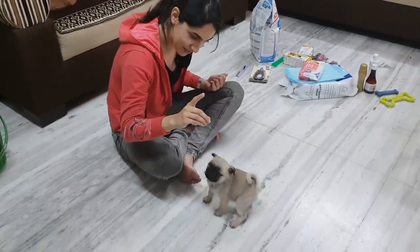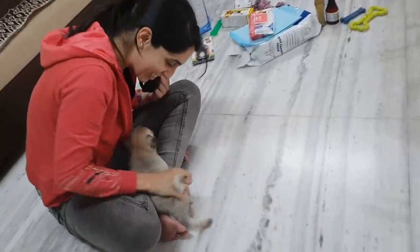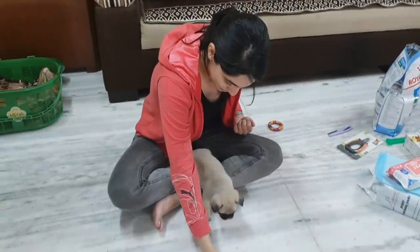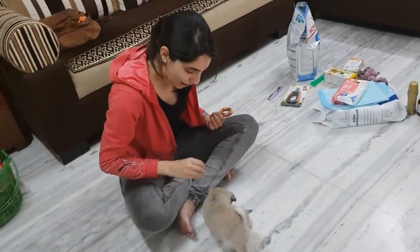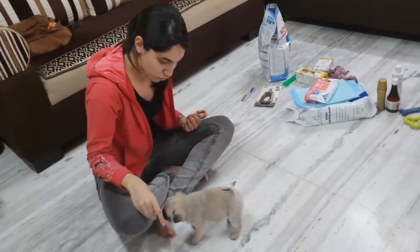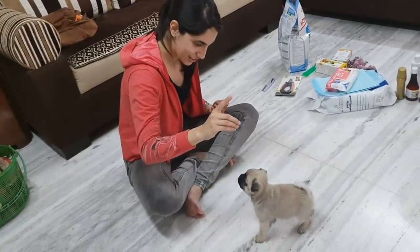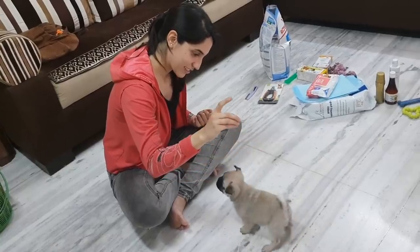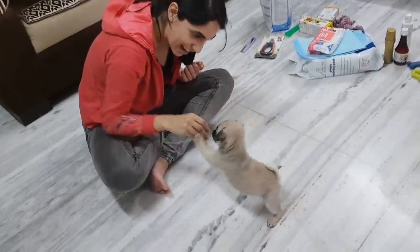Simba, sit. Good boy! Did you see that? Again. Come here, sit. Sit. Good boy! Sit. Come, come, come, come, come. Sit. Let's just think. Good boy! Well done! Well done, Simba! Good boy!